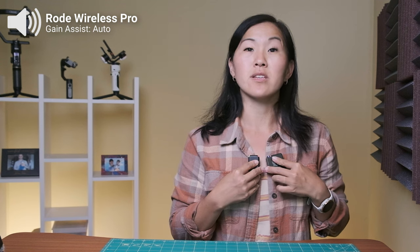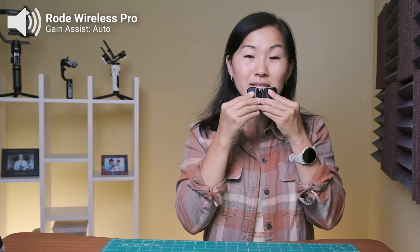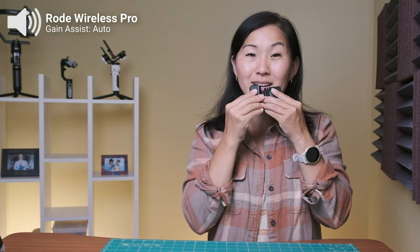Gain assist is not available for onboard recording — it's only available for the internal recording on your camera. But if I bring the microphones up to my mouth like this, you might notice that the Rode is a little bit more even because of the gain assist, as opposed to the DJI microphone which does not have the gain assist technology, and thus the sound is not as even.